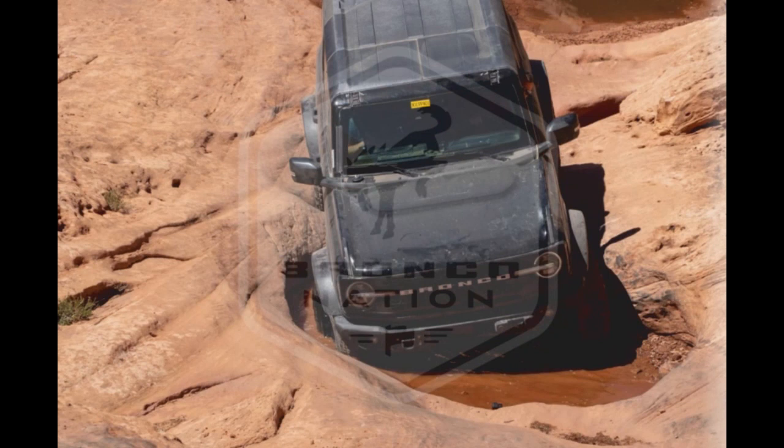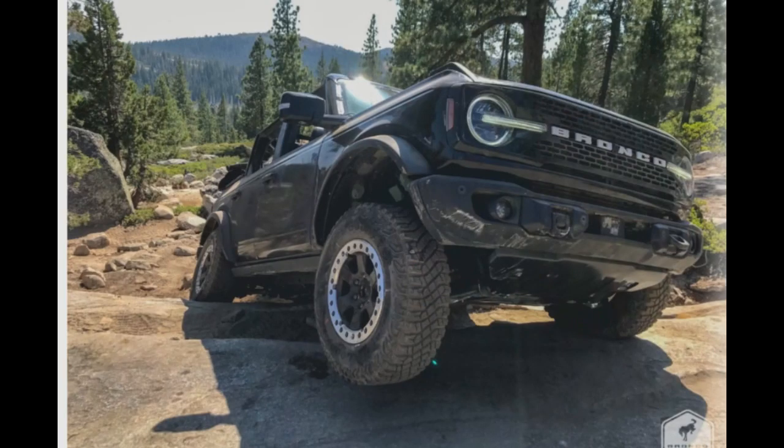This is the Ford Bronco going through Moab testing — just look at that. A long time ago I went off-road once and it was quite invigorating. Look at all the scuff marks they have on the bumper, and you know how they have the rock rails and how they're all scuffed up.